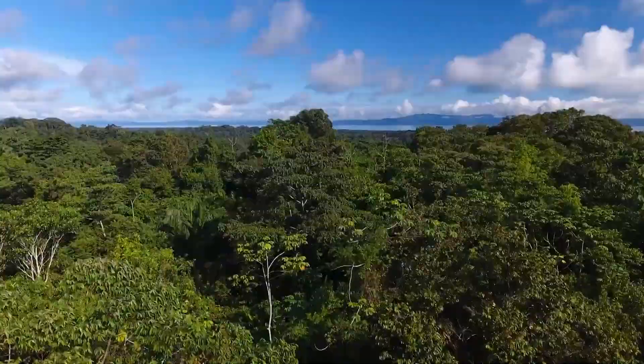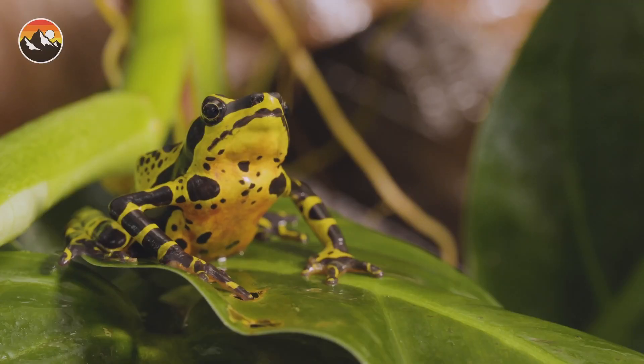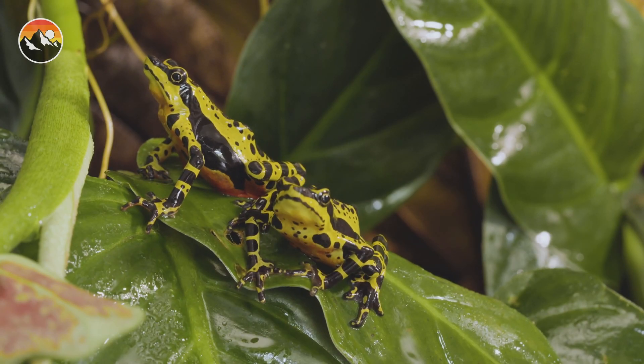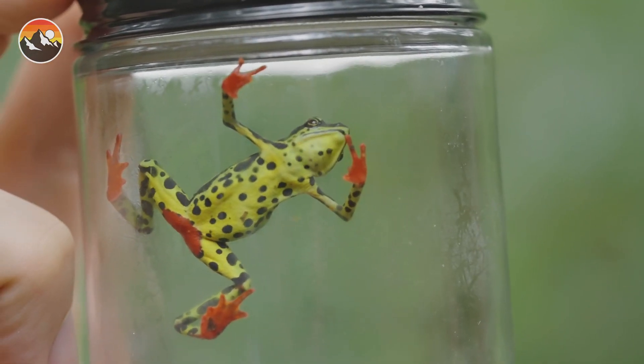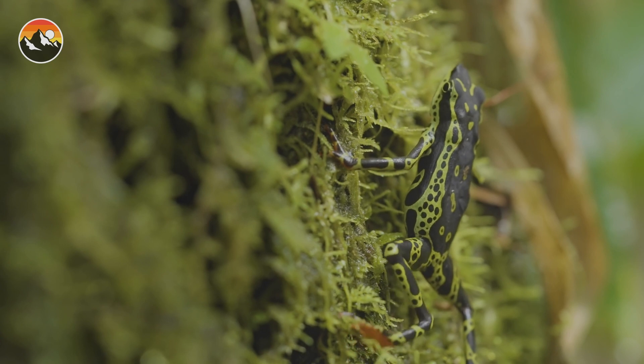The clown frog is an important part of the rainforest ecosystem. These frogs help to control the population of insects because the clown frog is an omnivore and it will eat just about anything it can find. These frogs are especially fond of insects, but they will also eat spiders, snails, and other small animals.